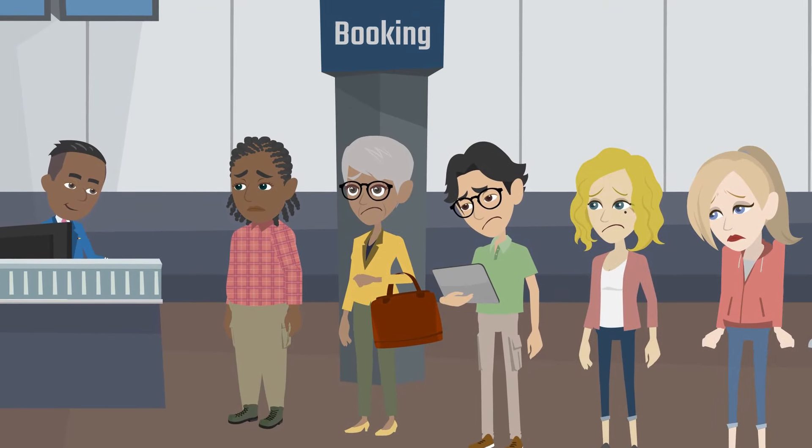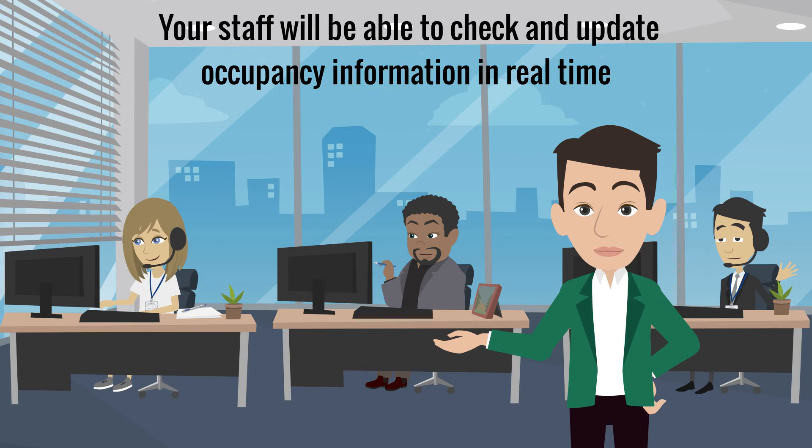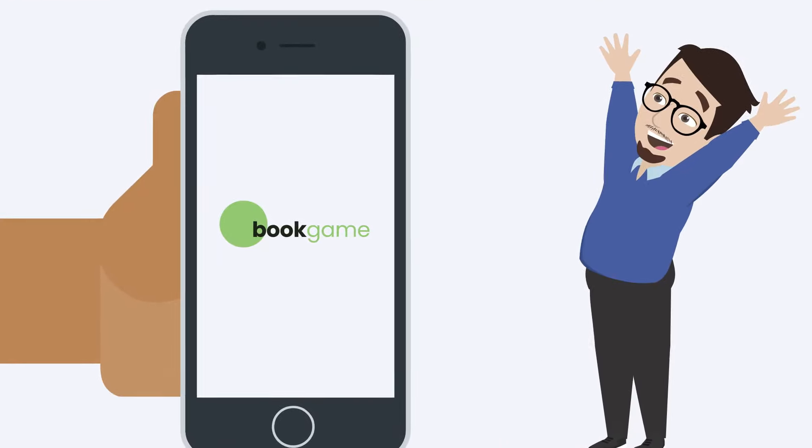Book Game also eliminates booking chaos. Your staff will be able to check and update occupancy information in real time. No more empty slots or overbooking. Try Book Game for free and get the most out of your club.